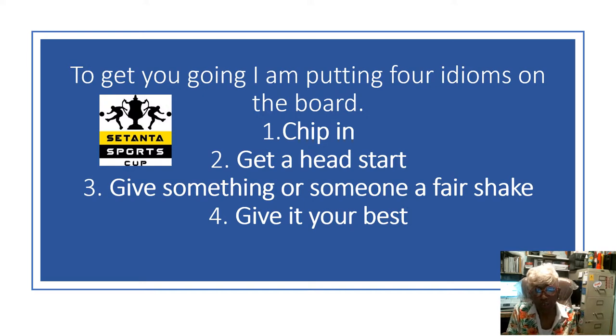The four idioms are: chip in, get a head start, give something or someone a fair shake, and give it your best. You will pair with a new friend today — not the same one, but a new friend — and share your understanding and interpretation about your own idioms or the idioms that are on the board.